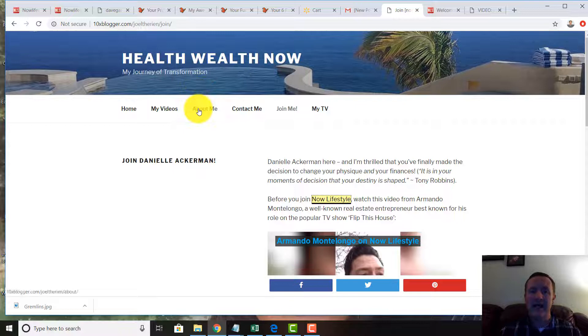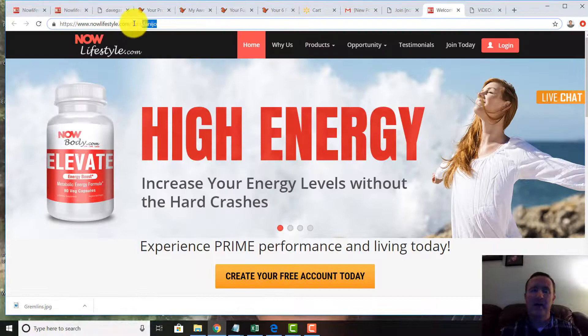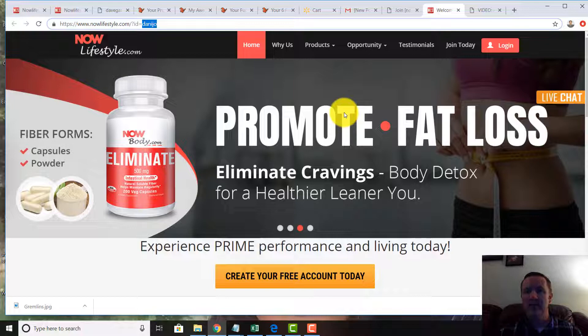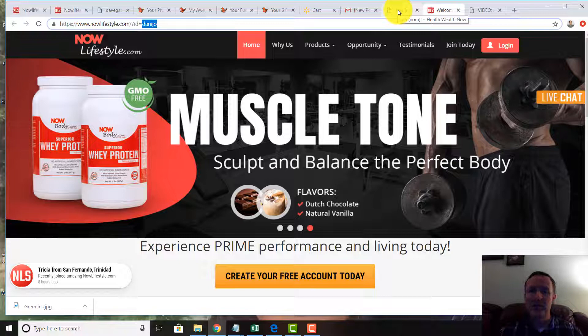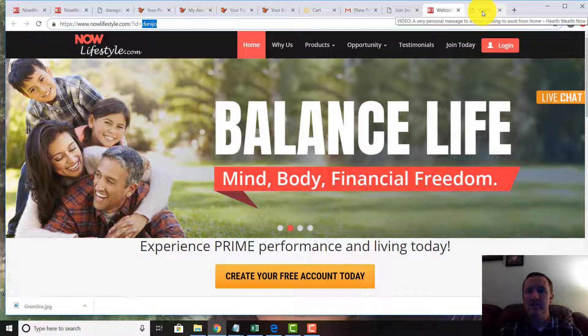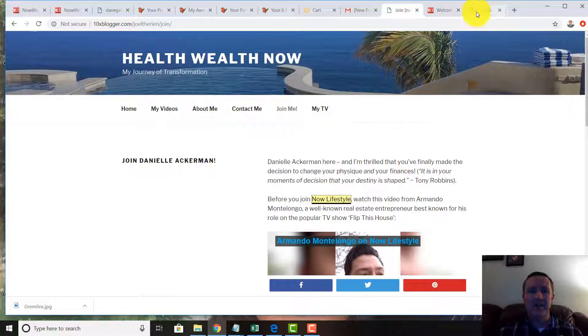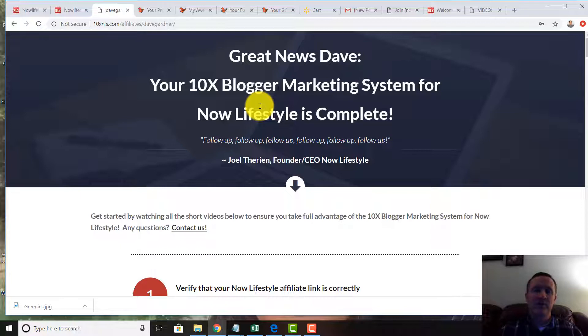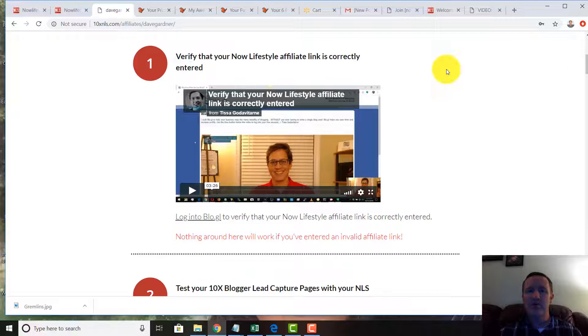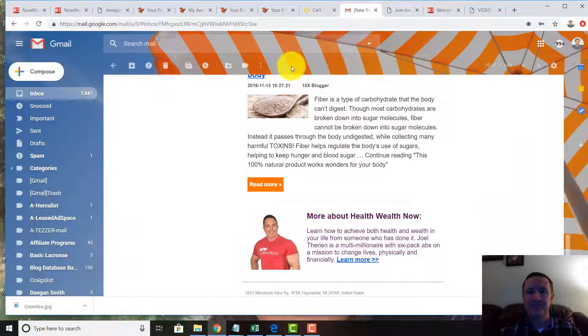When you use my link below, you'll be cookied through Dave Gardner. If some random cold traffic person comes to your web page, likes what they see, and clicks through, they'll come to your page. If you're already in Now Lifestyle you don't need to join again, but you'd want to join 10x Blogger. There are also setup videos showing how to verify your Now Lifestyle link is associated properly so you get credit.